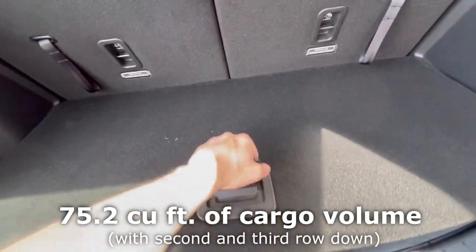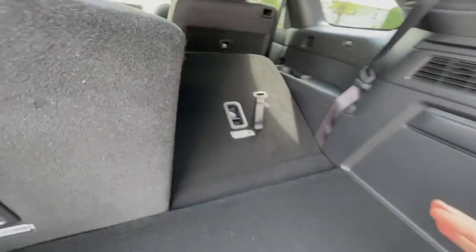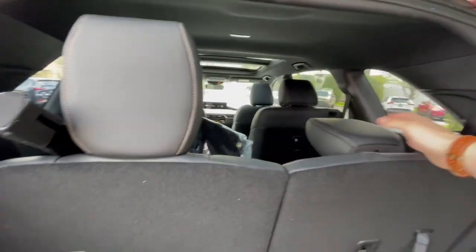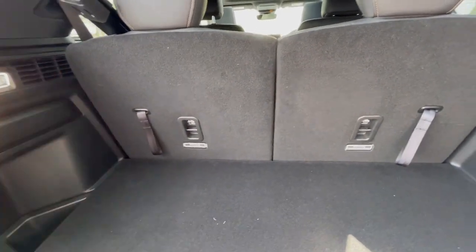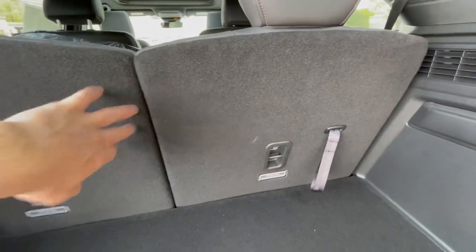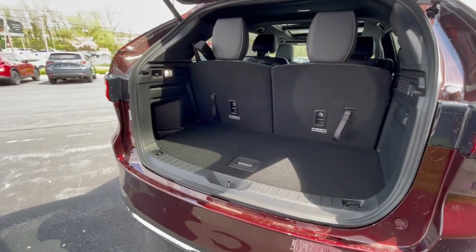Opening it up, it does open automatically, and you're going to have a pretty good amount of storage here. This is a three-row SUV, so for what you get, it's a lot of storage. You'll have a 12-volt outlet and a little LED cargo light. You can manually fold these seats down, and they do go flush — the second row goes flush as well. It's a little disappointing they're not power operated, though this SUV starts out a little less expensive than some similar three-row offerings and does have quite a lot of luxury features, so it's easy to let the manual seats slide.